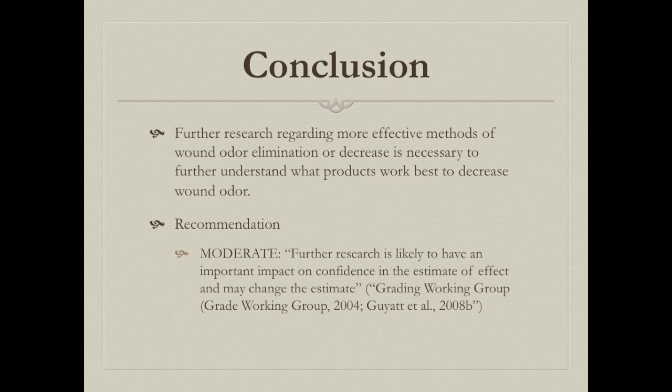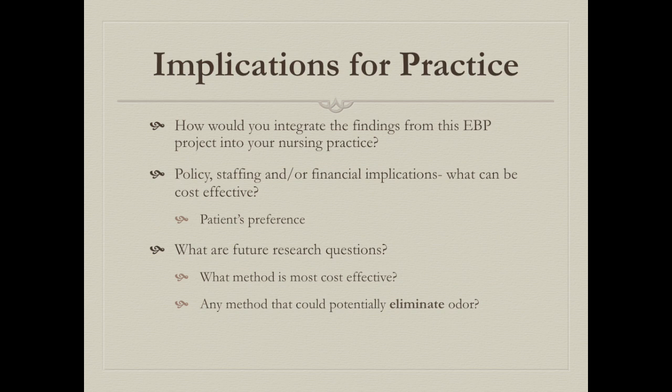Our overall research strength was moderate, meaning further research on more effective methods of wound odor elimination or decrease is necessary. Future implications include integrating findings into nursing practice, evaluating financial cost-effectiveness of products, determining patient preferences, and asking whether any method exists or is in development that could potentially eliminate wound odor entirely.